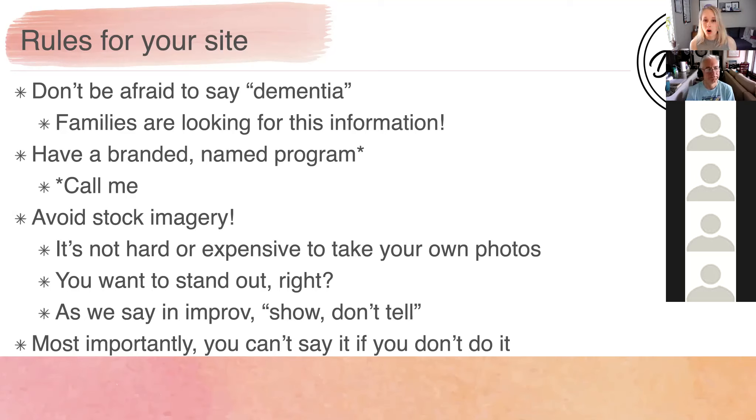Have a branded, named program. Building a dementia care program doesn't have to be painful or hard — in fact, I love doing it. I just signed with another six-month client and we're going to be building a dementia care program from the ground up. It's also not hard or expensive to take your own photos. Years ago it was, but now we all have these incredibly capable phones that are essentially ridiculously expensive little computers in your pocket that take amazing photos.